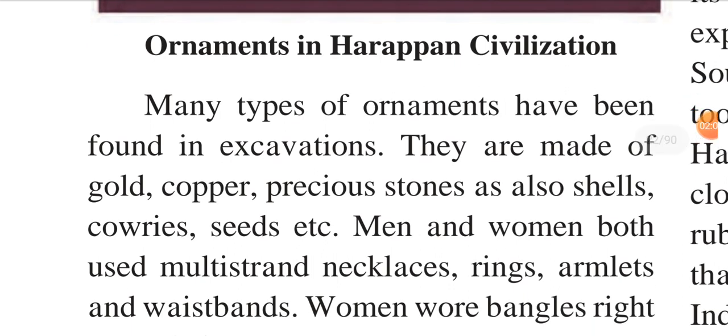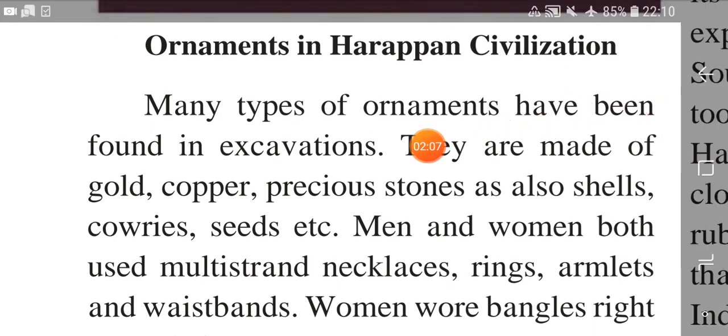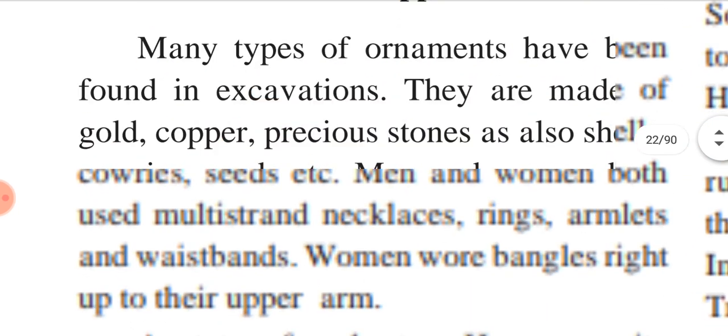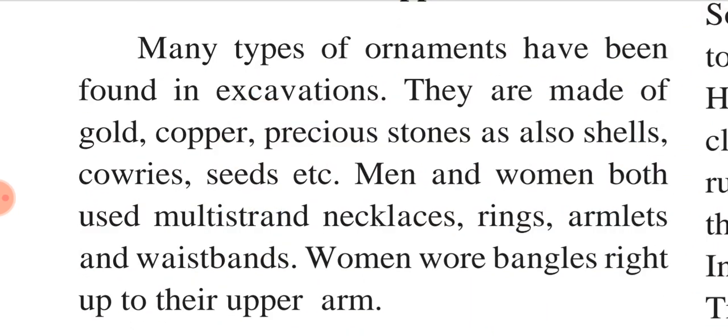Many types of ornaments have been found in exhibitions. They are made of gold, copper, precious stones, as well as shells, cowries, seeds, etc. Men and women both used multi-strand necklaces, rings, armlets and waistbands. Women wore bangles right up to the upper arm.